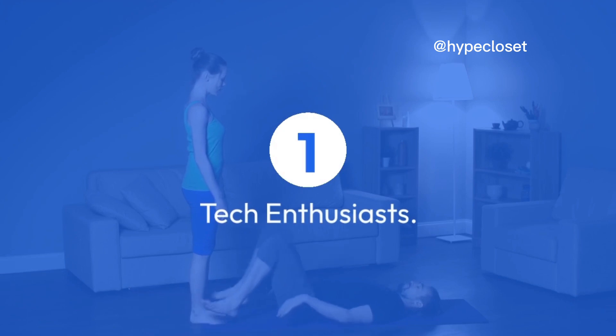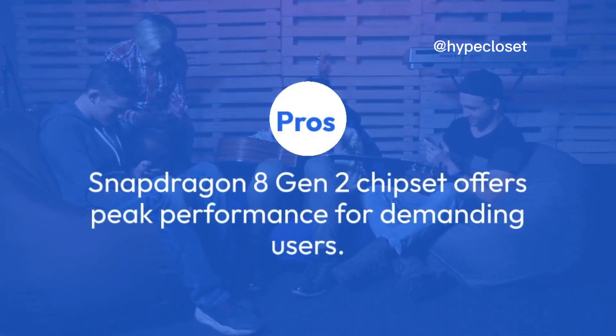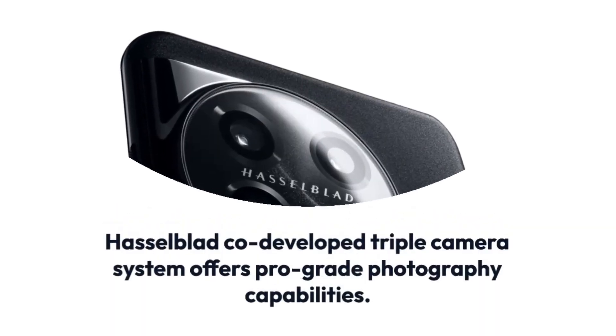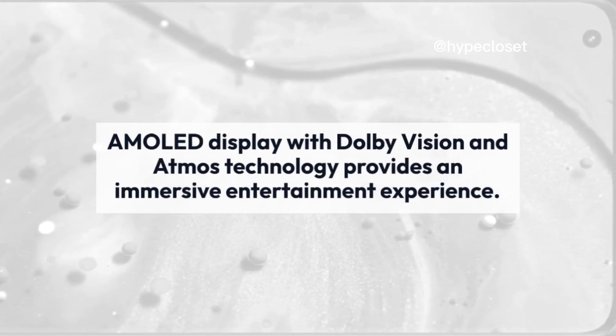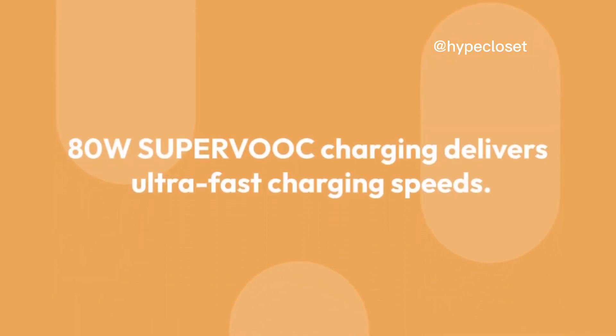Tech enthusiasts. Pros: Snapdragon 8 Gen 2 chipset offers peak performance for demanding users. Hasselblad co-developed triple camera system offers pro-grade photography capabilities. Large 6.7-inch AMOLED display with Dolby Vision and Atmos technology provides an immersive entertainment experience. 80-watt SuperVOOC charging delivers ultra-fast charging speeds.